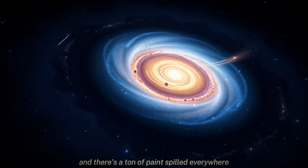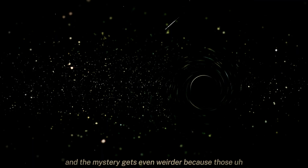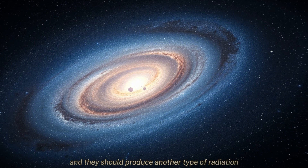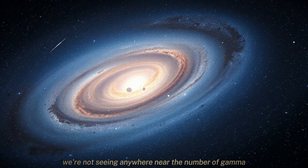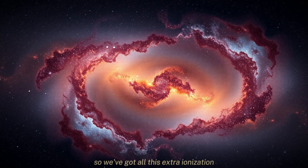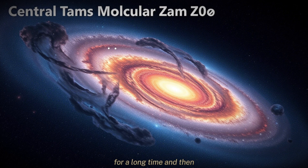It's like if you walked into a room and there's a ton of paint spilled everywhere but only a couple of cans of paint. It really is a mismatch. The mystery gets even weirder because those collisions between cosmic rays and atoms that cause the ionization are really high-energy collisions, and they should produce another type of radiation called gamma rays. But when we look at the CMZ, we're not seeing anywhere near the number of gamma rays that we would expect if cosmic rays were really responsible for all of the ionization. So we've got all this extra ionization but we're missing the smoking gun — a really important piece of evidence. It's been a thorn in the side of astrophysicists for a long time.